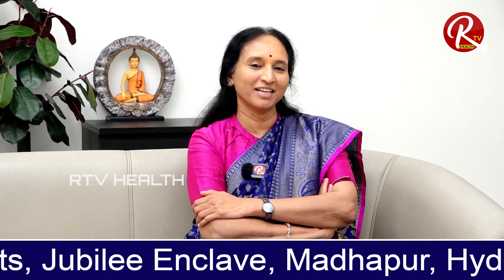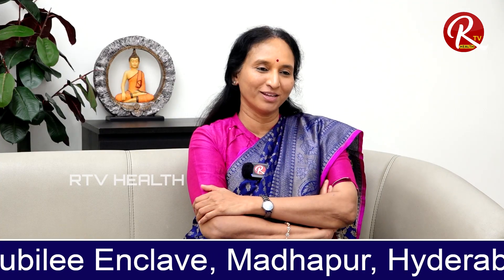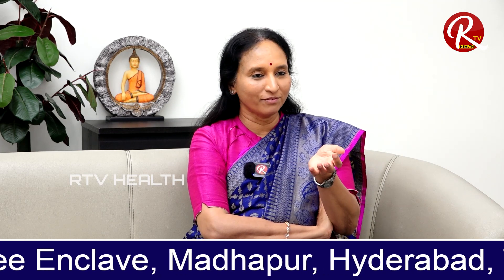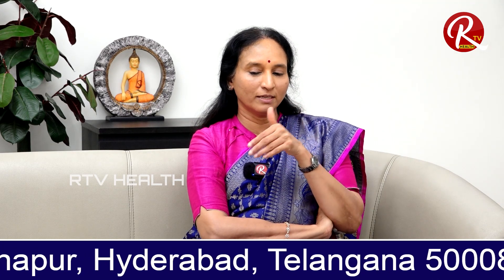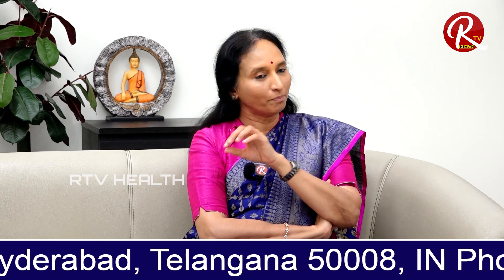The most common question is: is IVF painful? That's the most common question we hear. As soon as we say you need IVF, that is the first question couples ask. To reassure — IVF is not a painful process.